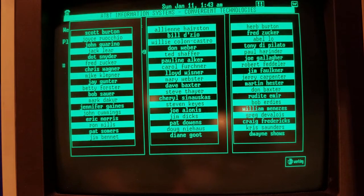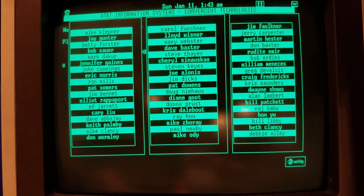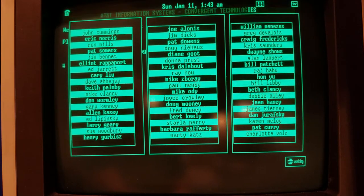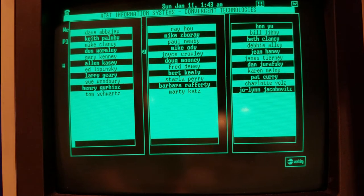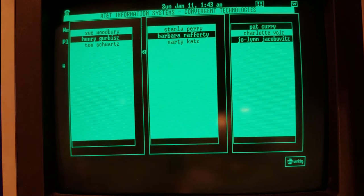It's not hitting the hard drive right now — I'm watching the emulator console. I recognize some of these names, probably because I've hunted down so many people at Convergent Technologies. Marty Katz comes to mind.